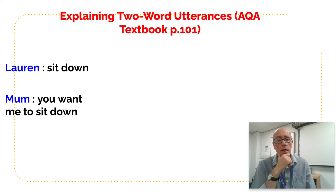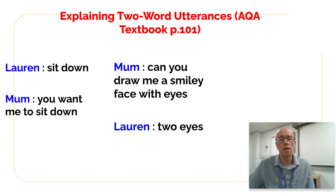There are transcript examples in the textbook. Lauren says 'sit down' and the mum responds 'you want me to sit down like that?' — Lauren using very direct regulatory language. This aligns with Roger Brown's two-word utterances: action plus location — 'sit down.' Then mum says 'can you draw me a smiley face with eyes?' and Lauren just says 'two eyes' — using a determiner plus object, which doesn't necessarily fit Brown's categories.